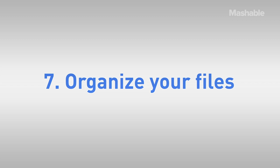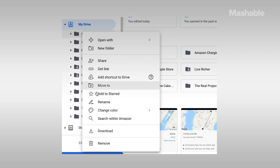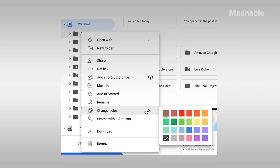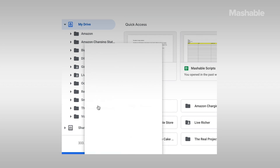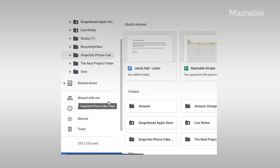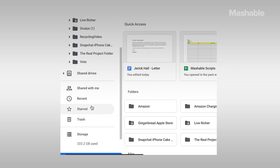Seven: organize your Drive. There's a lot you can do to keep your Drive organized. You can colorize your folders by right-clicking any folder and selecting Change Color to get the menu. You can also add stars to frequently used files and folders — just right-click, then select Add to Starred.